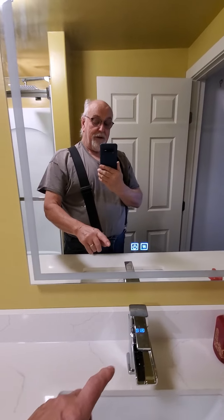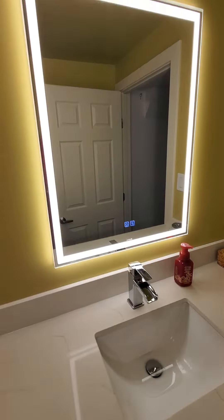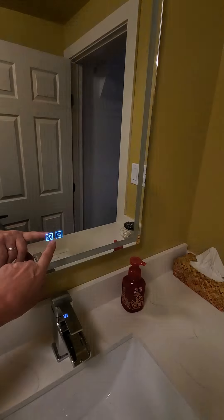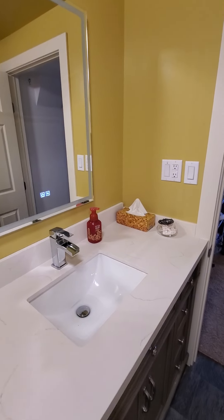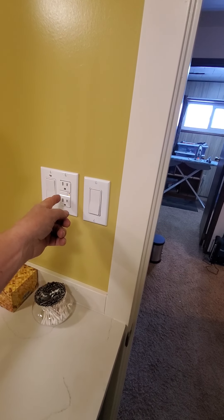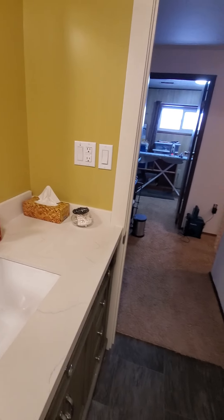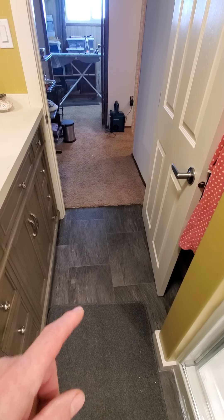This is a pretty fancy mirror — you'll notice there's an on/off switch here. That's because there's a light built into the mirror, and it also has anti-fog. We also ended up with not just a switch for the light but a proper ground fault plug as well.